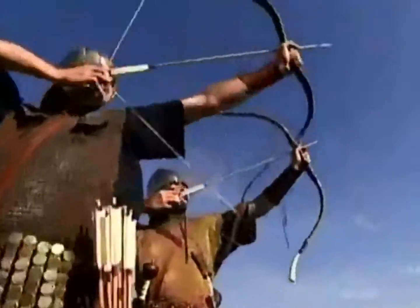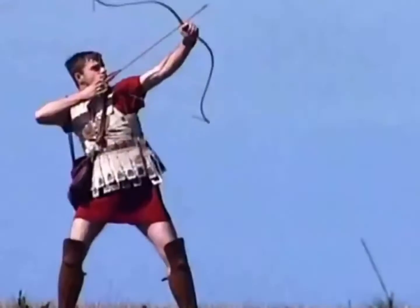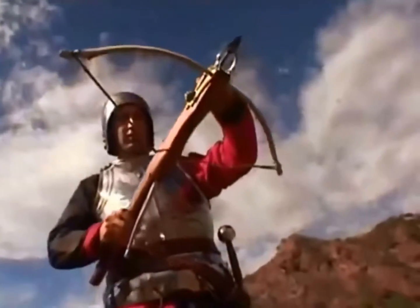Ancient warriors dreamed of a long-range weapon that could pierce through a man and his armor with pinpoint accuracy. Such a weapon was created — one of the first hand-held mechanical killing machines. Next on Conquest: how to win with the crossbow.